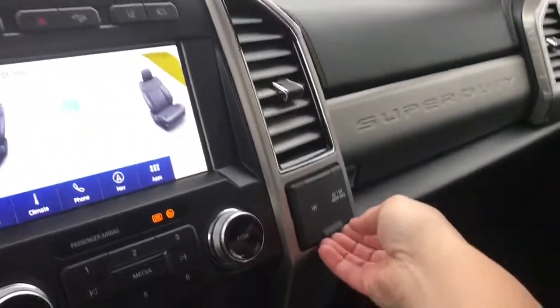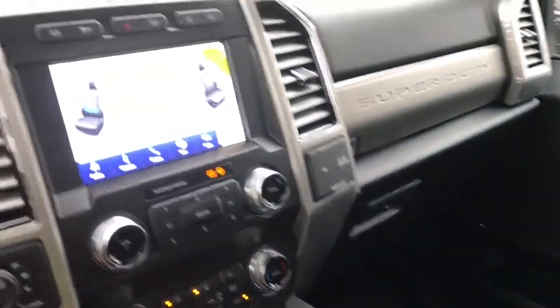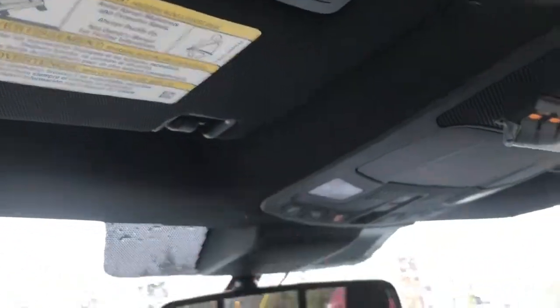Off to the side is your 12-volt and 110-outlet, and you have two glove compartments — the lower one's locking. Auto-dimming rear view mirror and universal garage door opener.